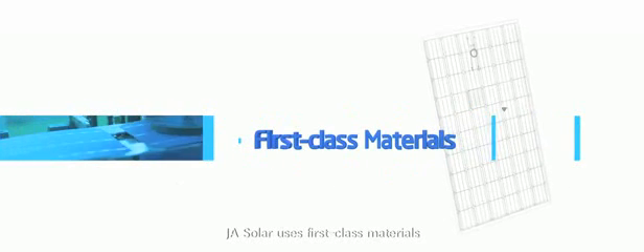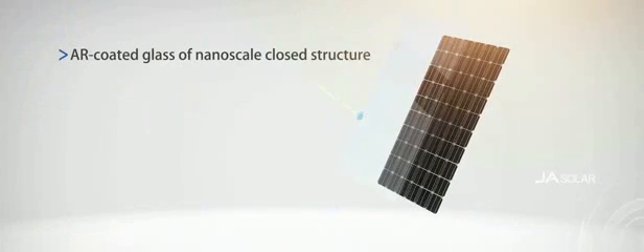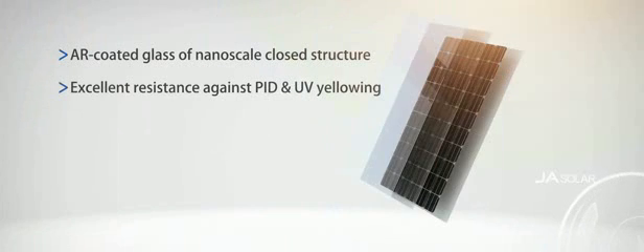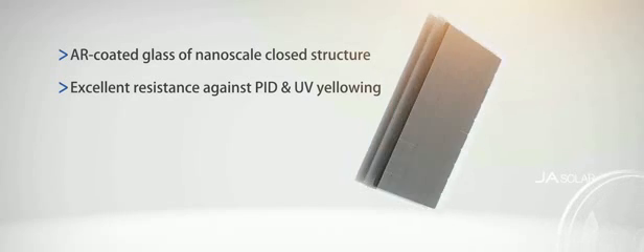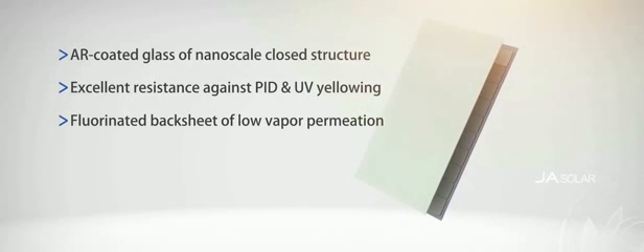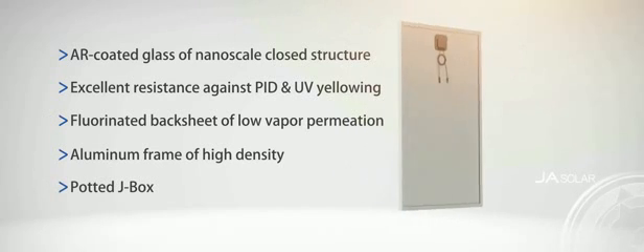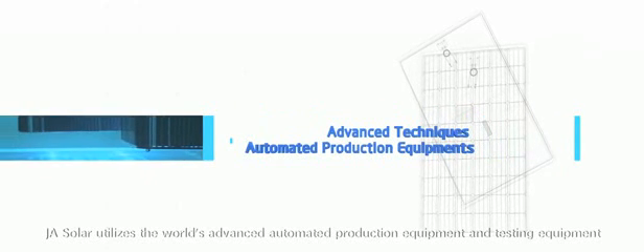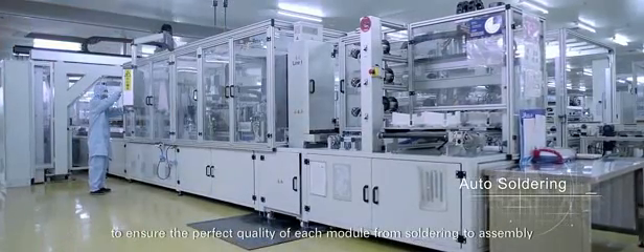JA Solar uses first-class materials to ensure high reliability of every module: AR-coated glass with nano-scale closed structure, excellent resistance against PID and UV yellowing, fluorinated backsheet with low vapor permeation, aluminum frame with high-density potted J-box. JA Solar utilizes the world's most advanced automated production and testing equipment to ensure the perfect quality of each module.